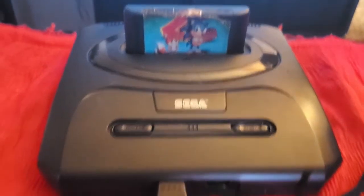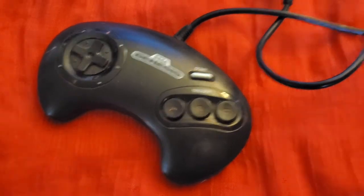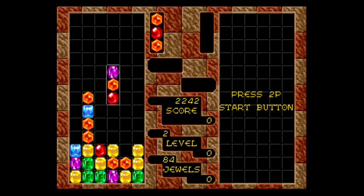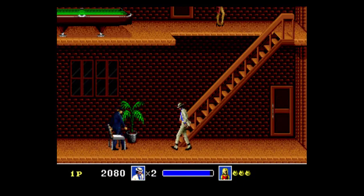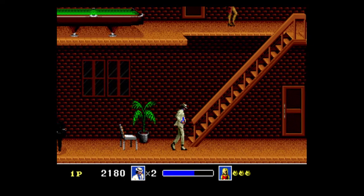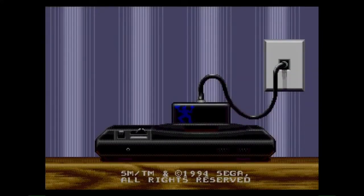Known outside of the US as the Mega Drive, it was released by Sega in the US in 1989 and has a library of over 700 games — not to mention the add-on libraries, but we'll get into those later. The Genesis is a fourth generation console, discontinued in 1997, giving it a lifespan of eight years. During that time it sold more than 30 million units. I went back and revisited this retro console recently, and I'm going to give you what I personally think are some of the pros and cons of the Sega Genesis.